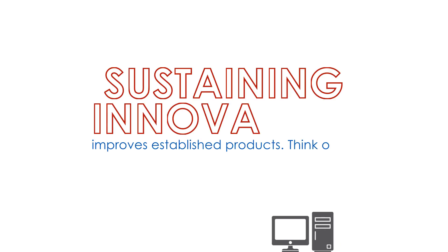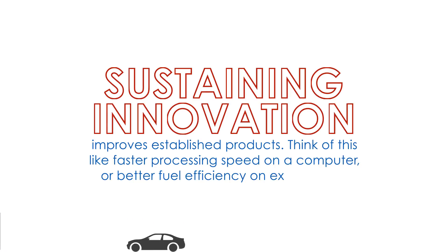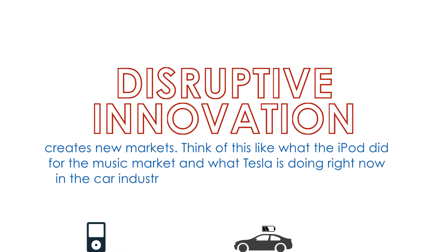Sustaining innovation improves established products — think of this like faster processing speed on a computer or better fuel efficiency on existing cars. Disruptive innovation creates new markets — think of what the iPod did for the music market and what Tesla is doing right now in the car industry.